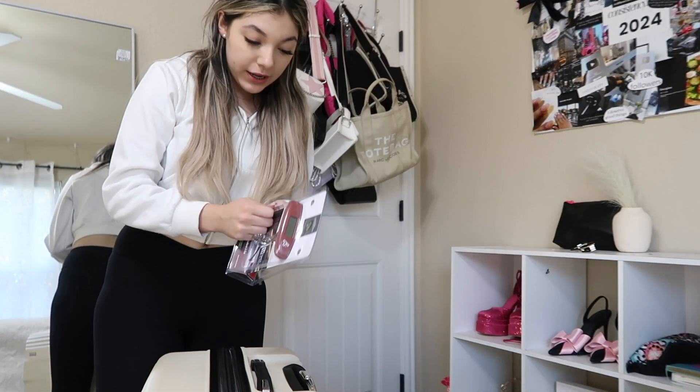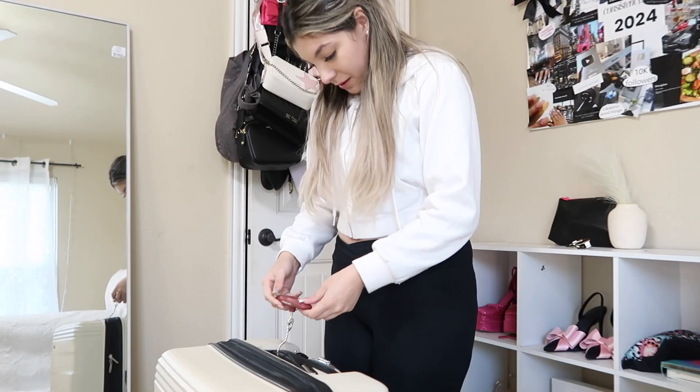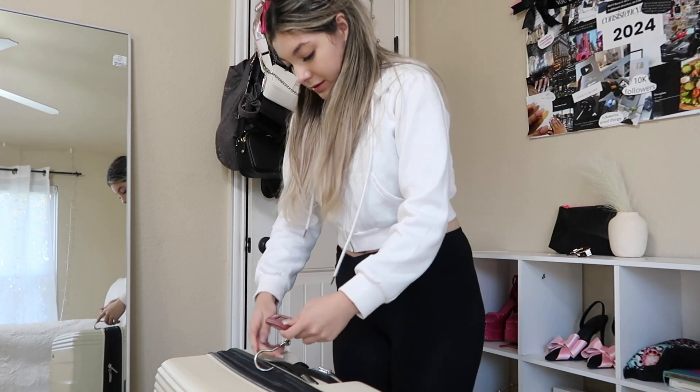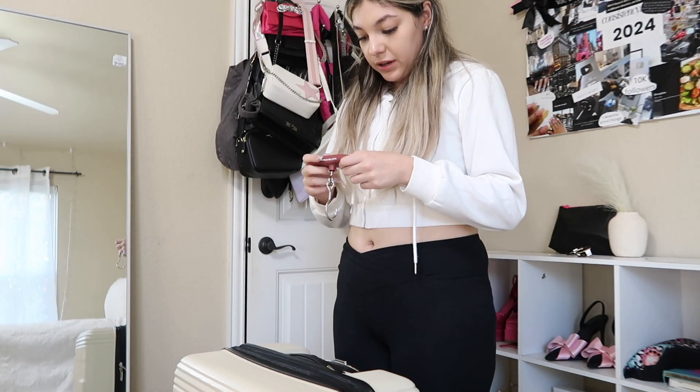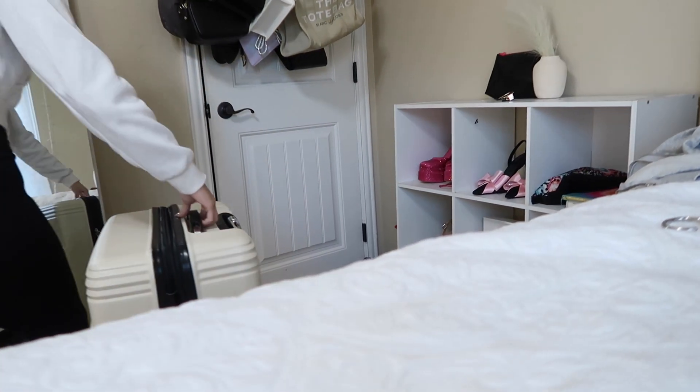I think we're good. I do have this weigher — I'm scared. I can't really tell, let me weigh it again. 16.7 kilograms — if I'm not mistaken that is 37 pounds. I think I'm literally under the limit — yay!